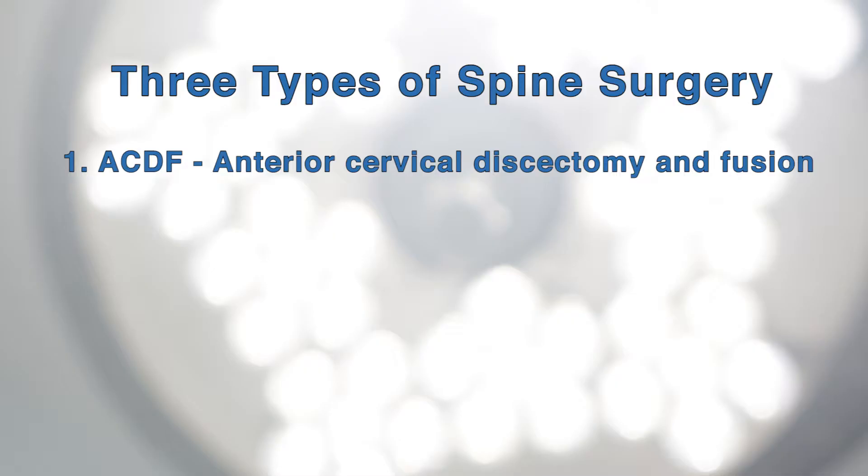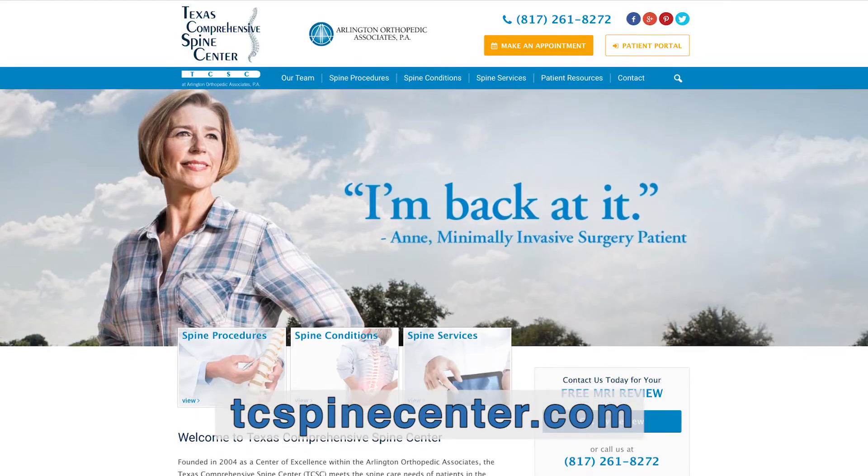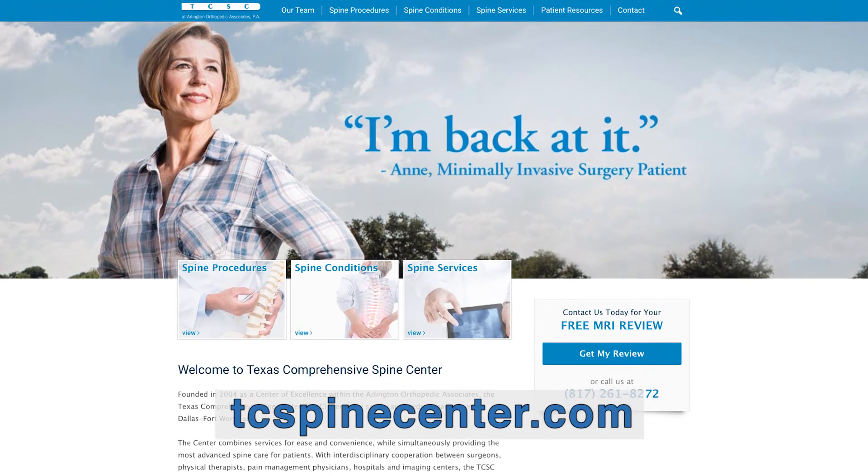Let's talk about the spinal procedures offered here at Baylor Orthopedic and Spine Hospital. First, we have what we call an ACDF, or an anterior cervical disc fusion — a surgery that's on your neck. Second, we have a laminectomy that is in your lumbar spine. And lastly, we have a fusion. A laminectomy and a fusion can be combined in different types of surgeries. If you want more information about those procedures, please go to tcspinecenter.com.